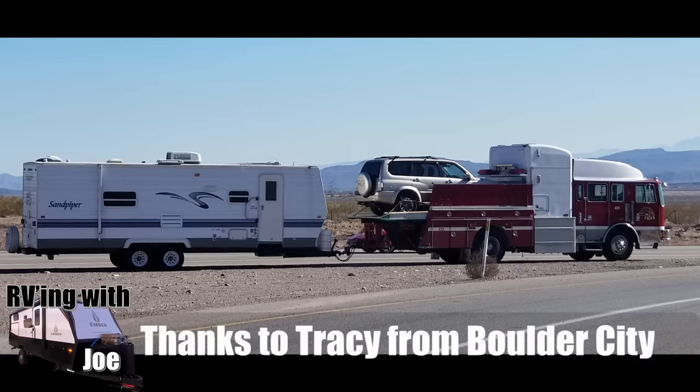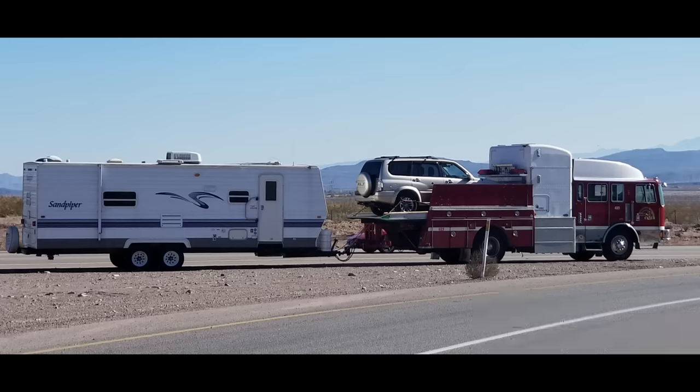Tracy from Boulder City showed me this one. This fire truck has a lot of water capacity because they're built to handle carrying a lot of water, and it has a huge passenger compartment — and it's carrying a fairly sizable RV. So this is quite the setup. I love that toy carrier pickup in the back, the way they got it set up. This is definitely Fire Truck Turducken.